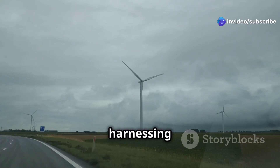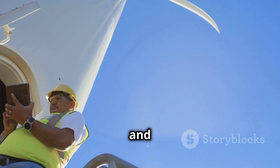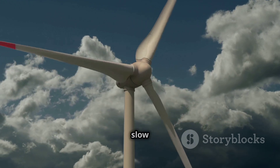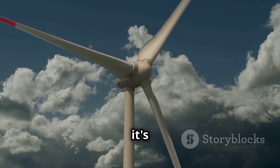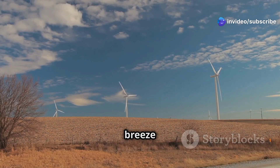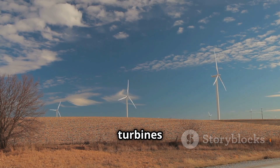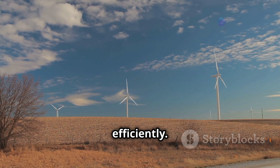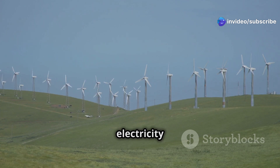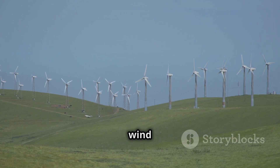There are many factors that come into play when harnessing wind energy. Turning wind into usable electricity requires us to think about the science of wind and how we can capture its power effectively. Just like a fast-moving bowling ball has more energy than a slow one, wind's energy depends on how fast it's moving. A gentle breeze might feel nice on a warm day, but it doesn't have enough energy to turn the blades of a giant wind turbine. These turbines need strong, consistent winds to operate efficiently, and the stronger and more consistent the wind, the more electricity we can produce. This is why you often see wind farms in coastal areas or on open plains where the wind is more reliable.